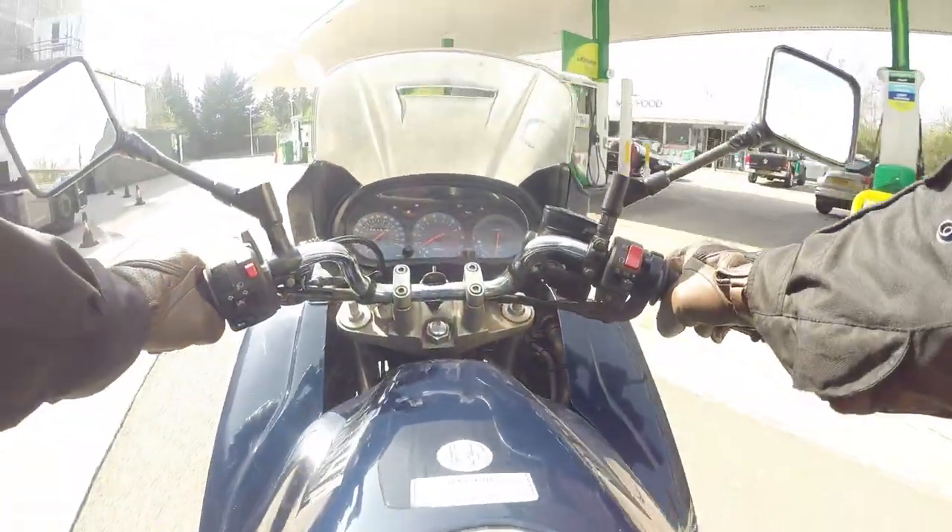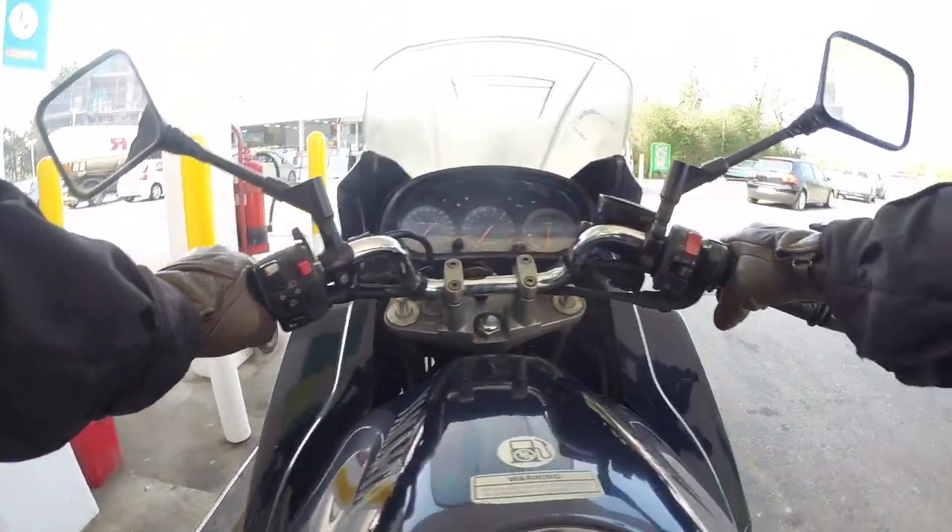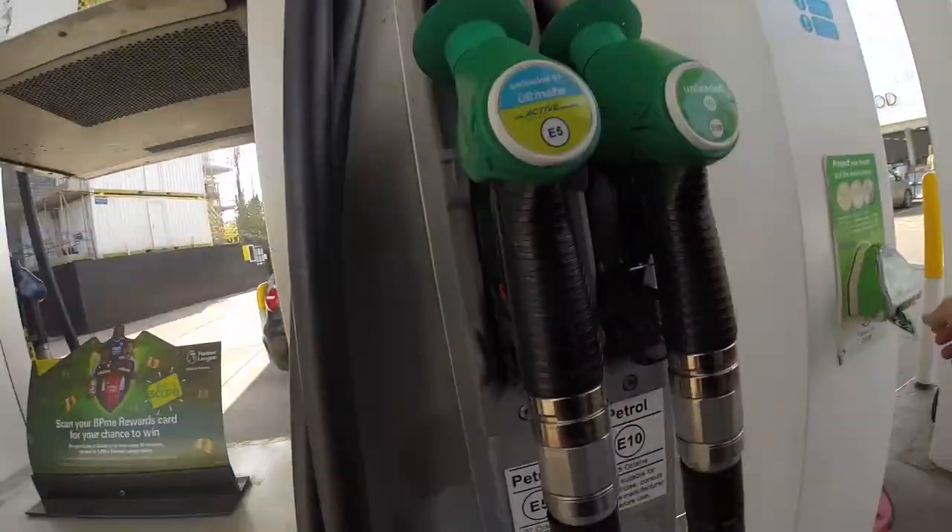Five gears, and they seem to be short gears. Okay, we made it to the petrol station — first hurdle down. Let's see what kind of capacity it takes.